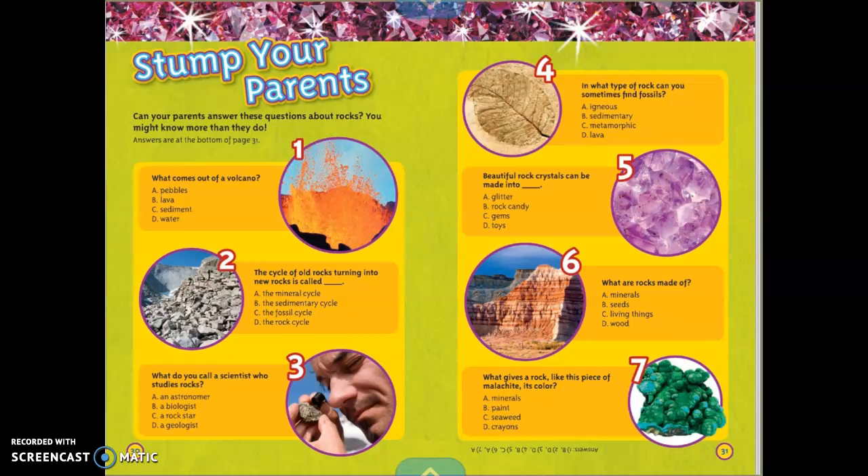And lastly, what gives a rock, like this piece of malachite, its color — minerals, paint, seaweed, or crayons? The answer is A, minerals. Awesome, guys. Great job!